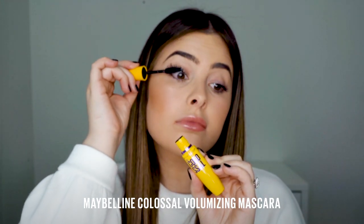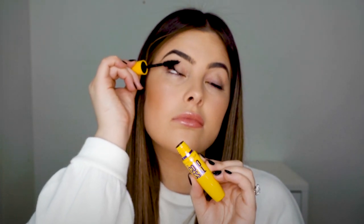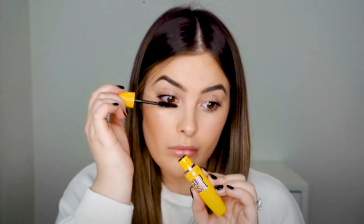Now let's compare it to the other eye where I'm going to apply the original Colossal mascara. The mega brush on this one is my favorite and the formula creates such a bold look without any clumps. This is probably one of my favorite all-time Maybelline mascaras because I feel like it just brings so much density to my lashes.